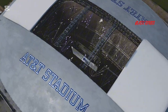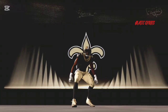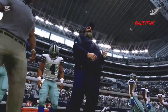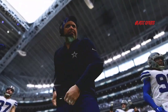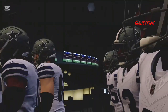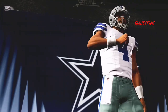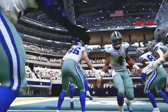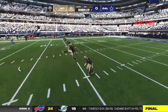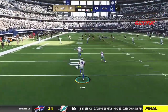From AT&T Stadium in Arlington, Texas, it's week two of the NFL on EA Sports. Two teams here fresh off week one victories — who can keep it going as we're underway on EA Sports.